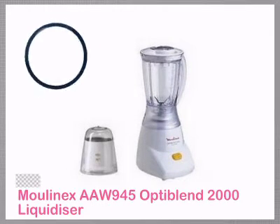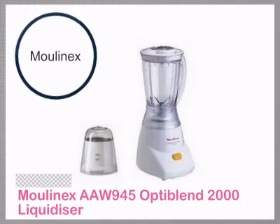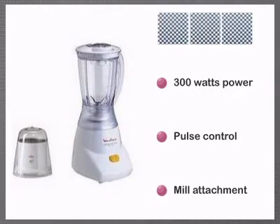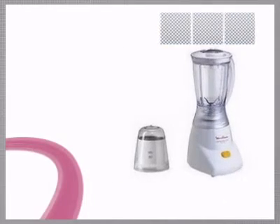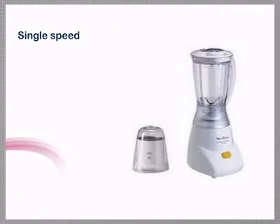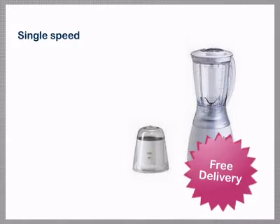Always choose electricshopping.com for Moulinex, France's favourite home appliance manufacturer for over 70 years. This cleverly designed product is backed by a full manufacturer's guarantee and will be delivered free of charge to most of the UK.